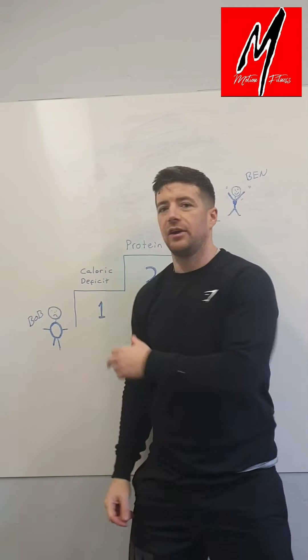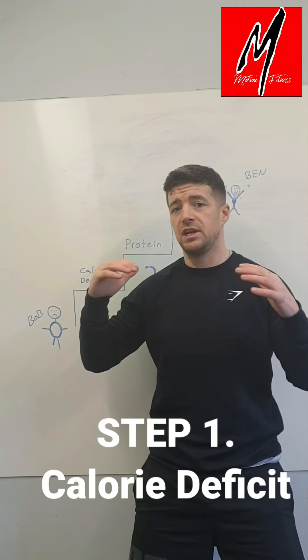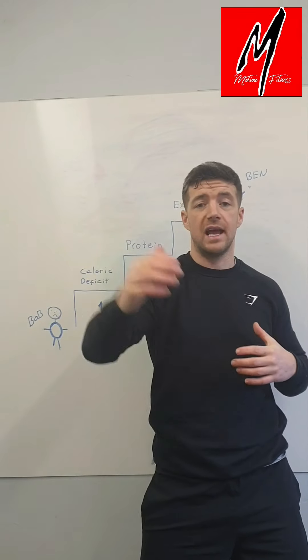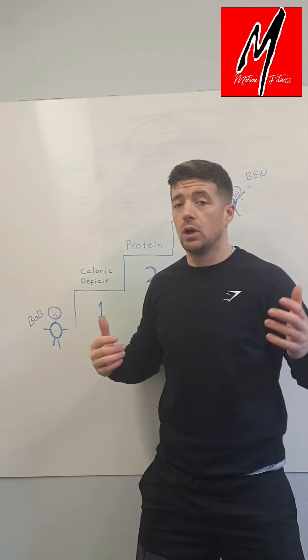Step number one is calories. Calories will depict whether you gain or lose weight. So in order to lose weight, you need to be in a calorie deficit — that means consuming less calories than your body is using naturally throughout the day. To find out how many calories you need, you can use a calorie calculator, which I'll put a link below.